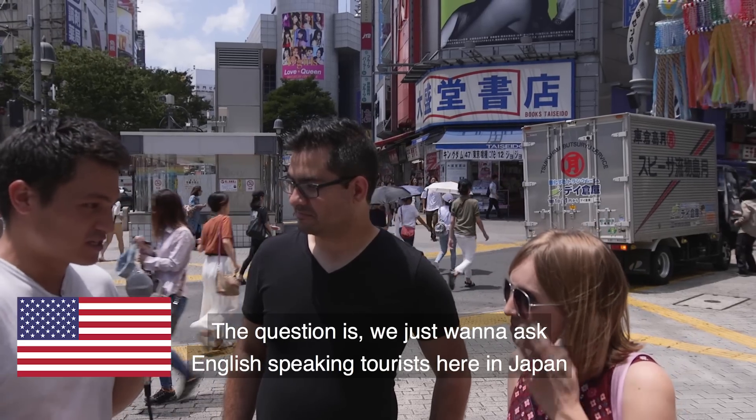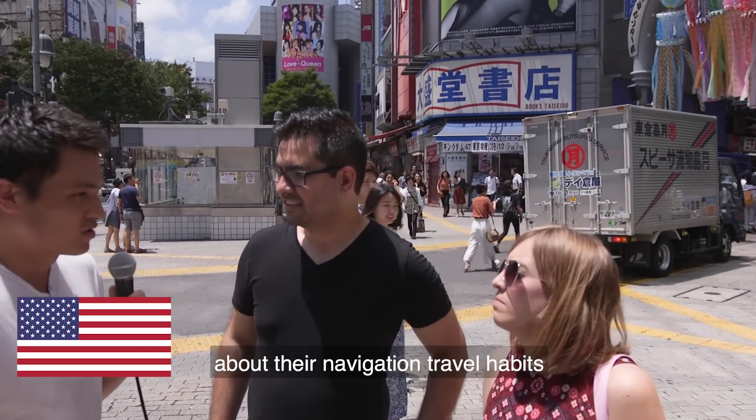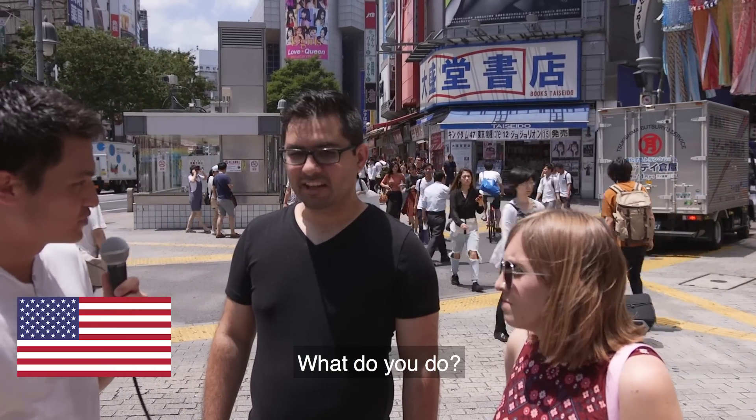The question is: we just want to ask English-speaking tourists here in Japan about their navigation travel habits. Do you use Google Maps? Do you search online? Do you print out guidebooks or PDFs? Kind of, what do you do?